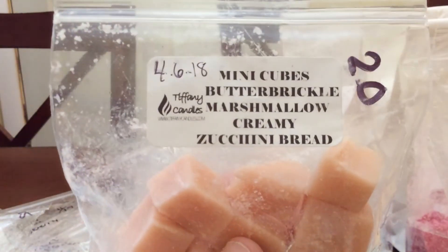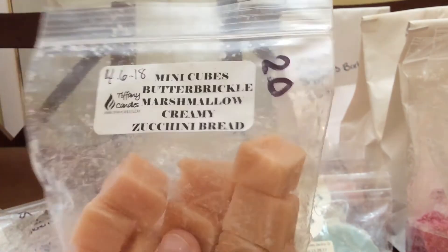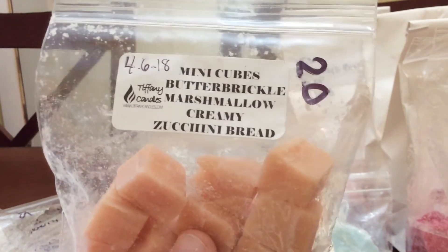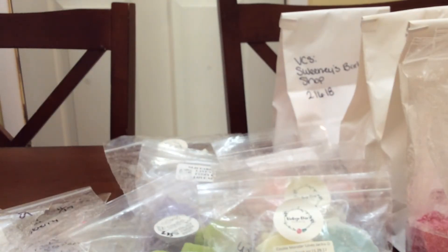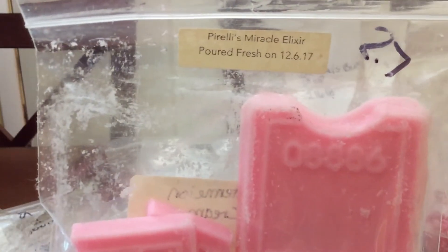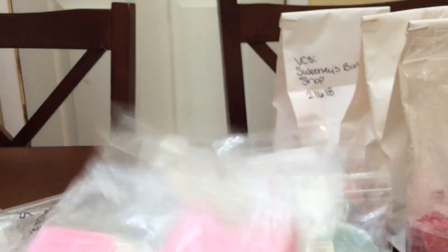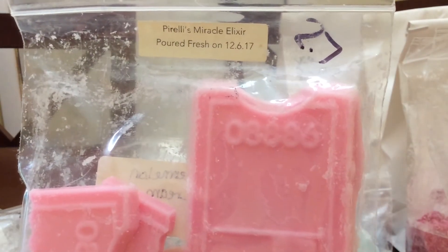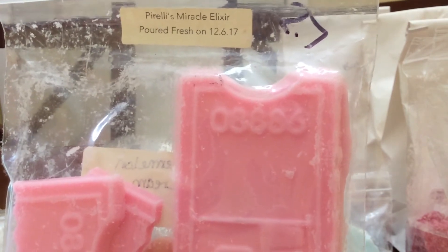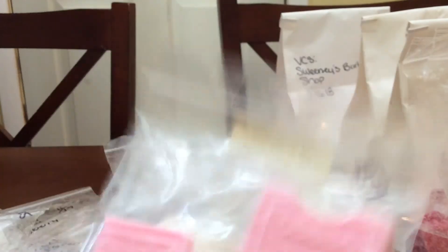I did some Butterbrickle, Marshmallow, Creamy Zucchini Bread. This is really good too — it was a sample, a good-sized sample, two ounces. I love Butterbrickle and Zucchini Bread together so that worked really well. That would have been really good mixed with coffee — I didn't think about it until after. Pirelli's Miracle Elixir — this one is really good too. Strawberry Watermelon Mint Shaving Cream. When I very first melted it I said I hated it — it smelled like acetone, like nail polish remover. But then I melted it again and it really grew on me. Now I really like it.